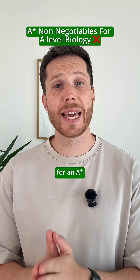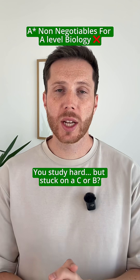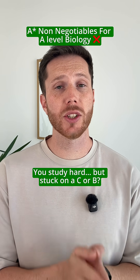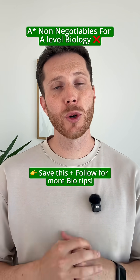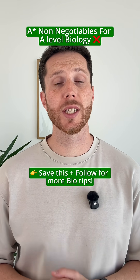Here are the non-negotiable study habits for an A-star in A-level biology. You work hard, you study hard, but you still get stuck on a C or a B. It's not because you aren't capable — it's because you're revising the wrong way. Save this now so you don't lose it, and follow for more A-level biology success tips.